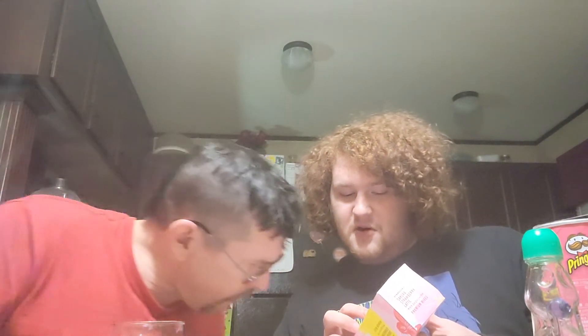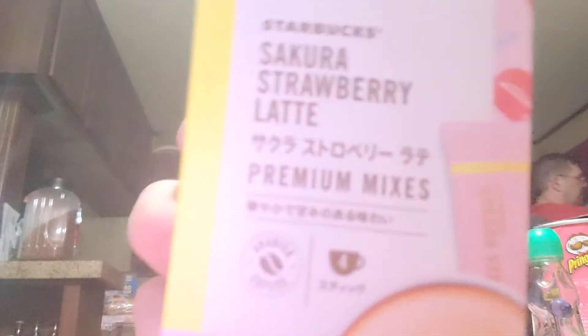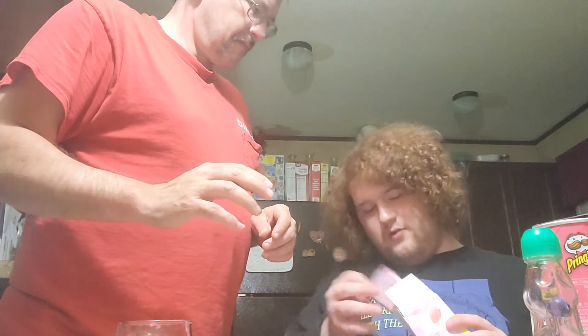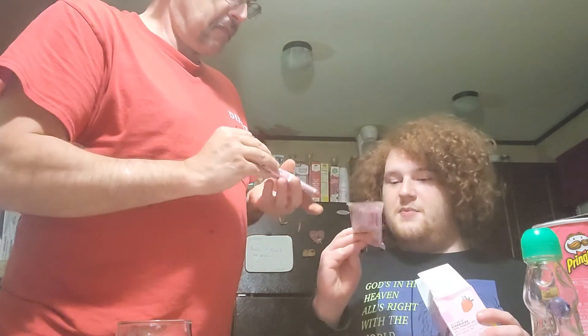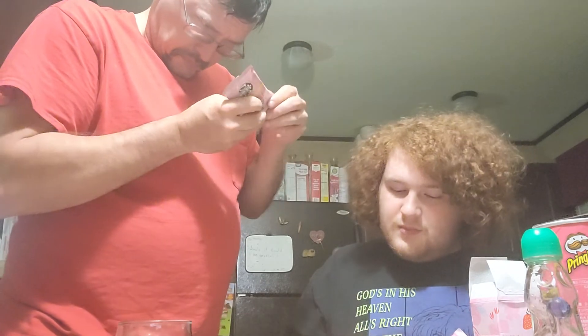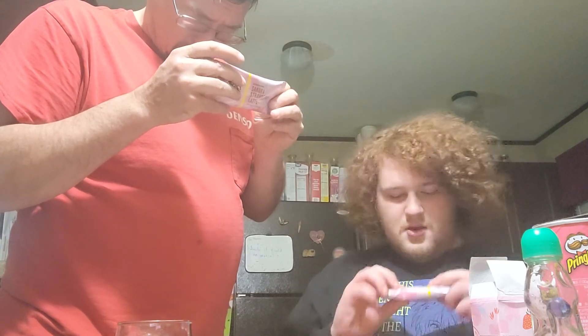Now for the crème de la crème — the sakura strawberry latte bonus. It's a mix. It says it makes four cups. Oh, four little packets — actually these are pretty big packets. Okay, maybe there's instructions. This is a bonus — I'm not sure there are instructions on the bonuses. It's all in hieroglyphics.